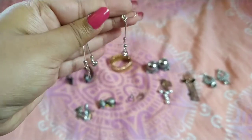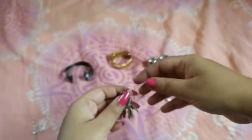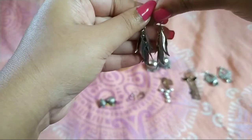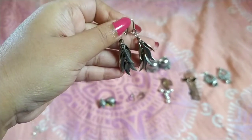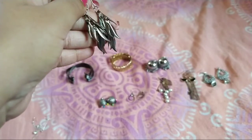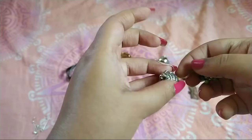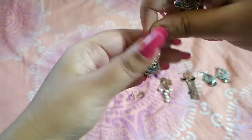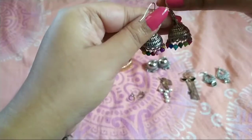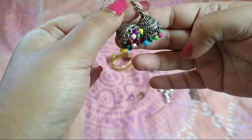This is the first pair of earrings I got — little star and Jumka style, for 10 rupees. This is another earrings, silver color, really pretty, leaves kind of design, again for 10-15 rupees. These are Jumkas with different colors attached at the bottom, which you can pair up with anything. They're oxidized and I got this one for 50 rupees.